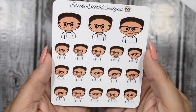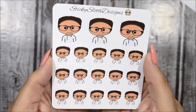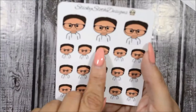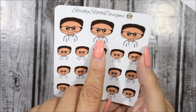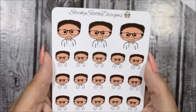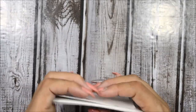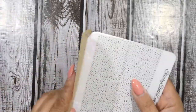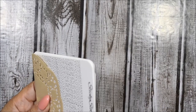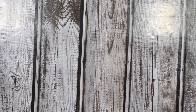He loves them too — I showed it to him and he was just laughing because, as he said, 'I'm a sticker now.' These will definitely come in handy whenever I need to plan around him. She matched the white jacket he had on in the picture. That's all I got from Sticky Sloth Designs and I really do love this shop — even before PR, I was getting all my foils from her.